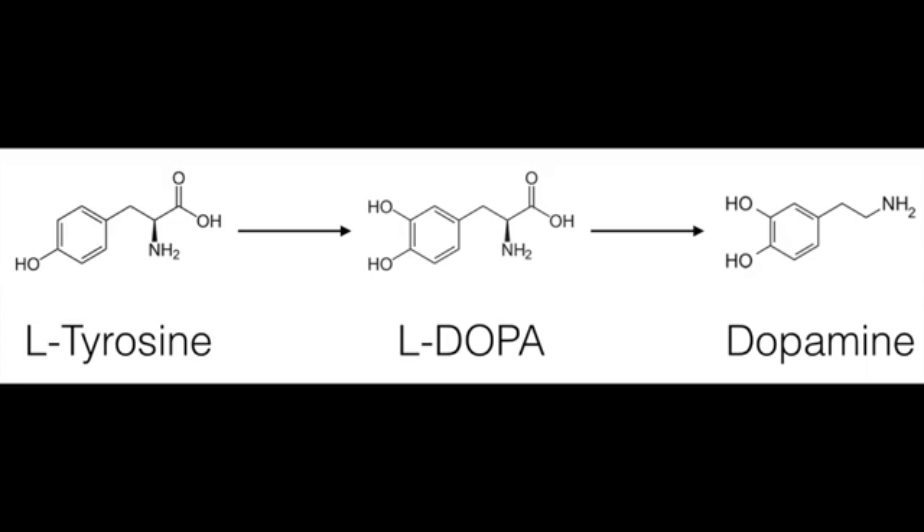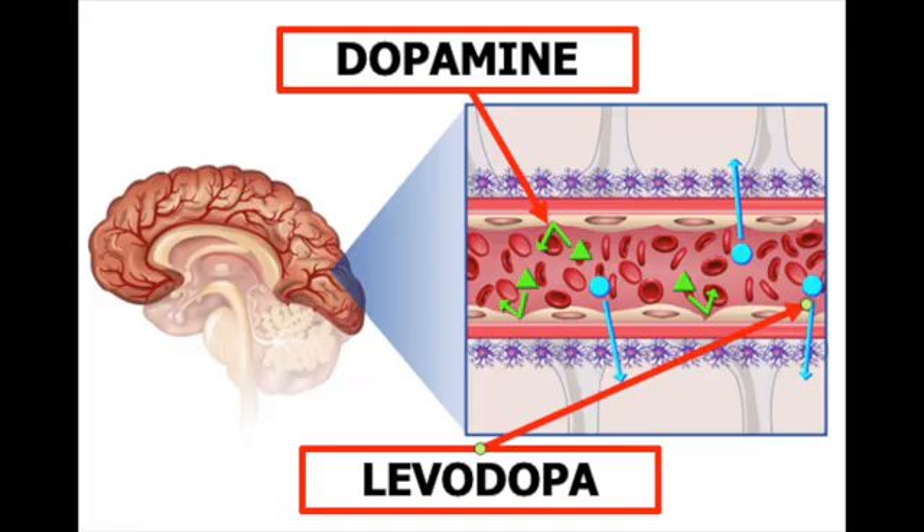Although dopamine can easily be made in the lab, dopamine pills cannot be used to treat the disease because dopamine cannot cross the blood-brain barrier — the protective network of closely packed cells that lie in blood vessels that feed the brain.